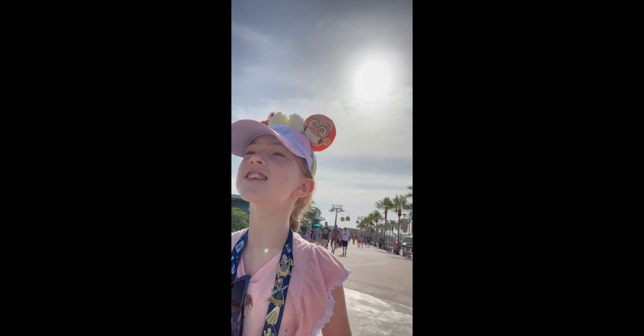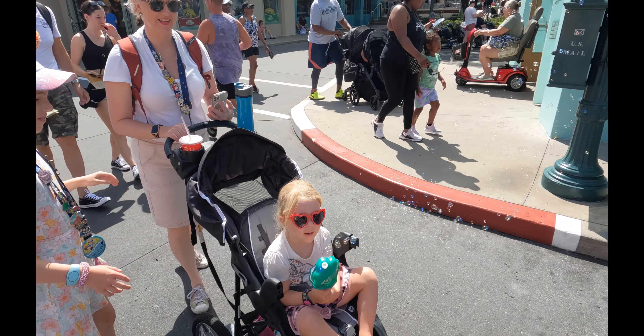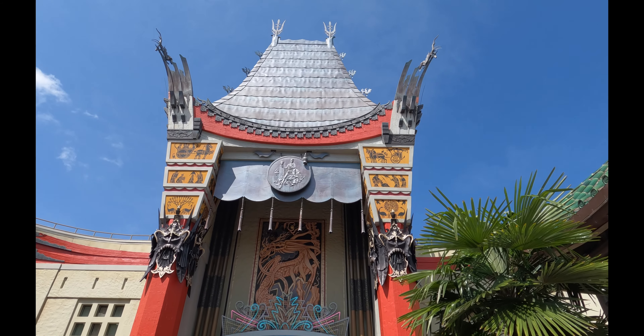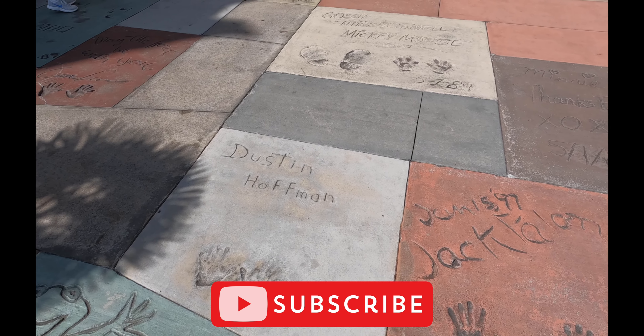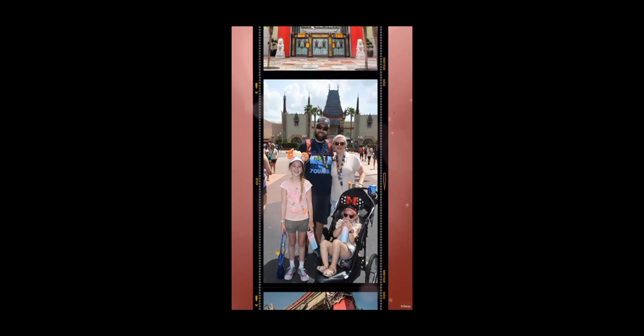We're at Hollywood Studios today — day two! We love Hollywood Studios. Here's the Chinese Theater, home of Mickey's Runaway Railroad ride. You've got stars, hands, feet, duck bills. Home to so many great rides and sections — I'll take you through all of them soon, just stay tuned.